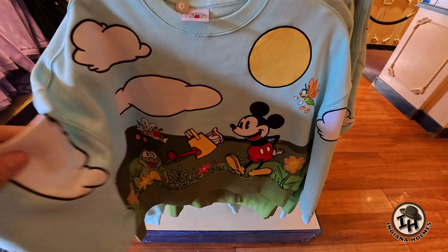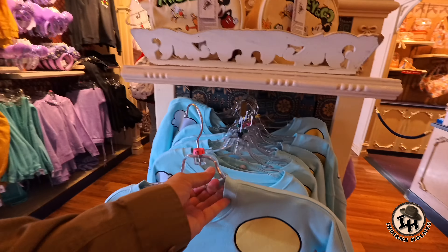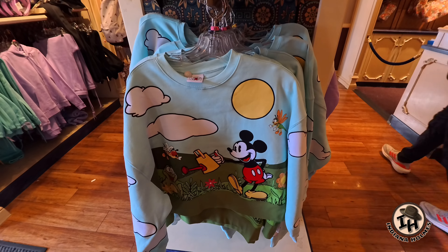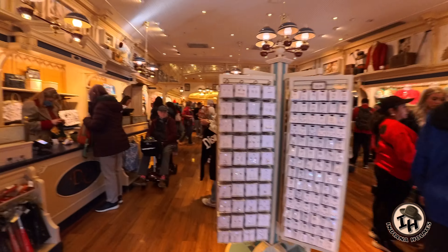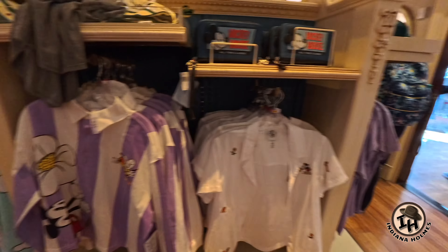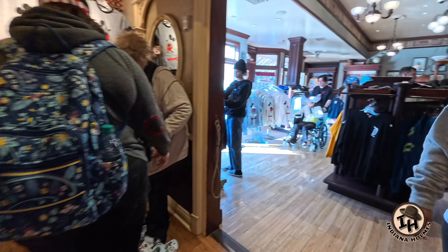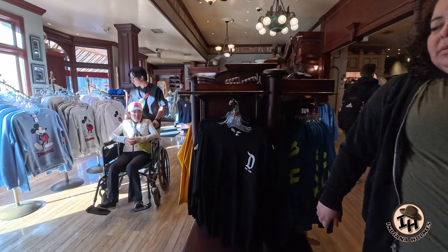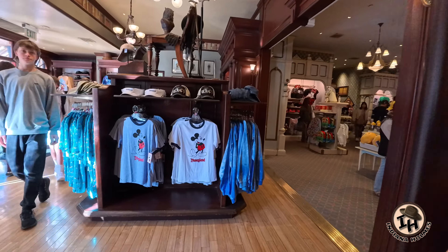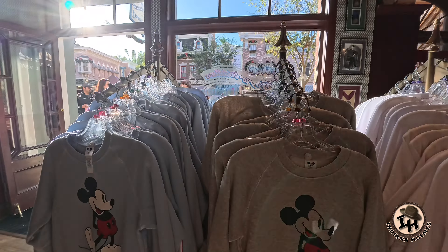That is a really cool Mickey sweatshirt. Let's look at the back of that. Wow, I think that is meant for ladies and women but it's so cool I wouldn't mind wearing it myself if it would fit me. It is really neat. Oh look at this, this is great stuff. This is so cool. This is kind of old school but beautiful. Classic Mickey t-shirts and sweatshirts in abundance.